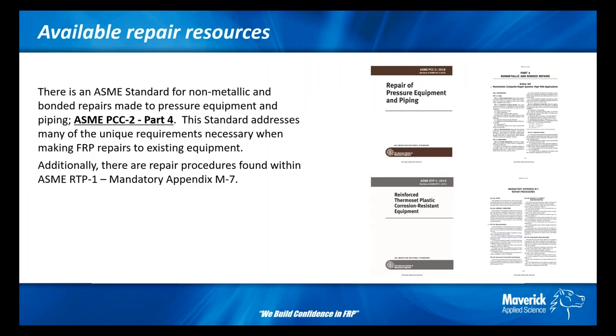There are very few standard resources available for planning your FRP modifications. You may consider using the ASME PCC 2 standard for repairing pressure equipment and piping, or pulling information from the ASME RTP 1 standard. The ASME RTP 1 repair procedures are only intended for use with new vessels not yet placed in service; however, there are many good requirements within Appendix M7 which might be applicable to your planned modifications. If neither of these standards provide sufficient guidance, you should strongly consider hiring a third-party subject matter expert to assist in writing those repair procedures.